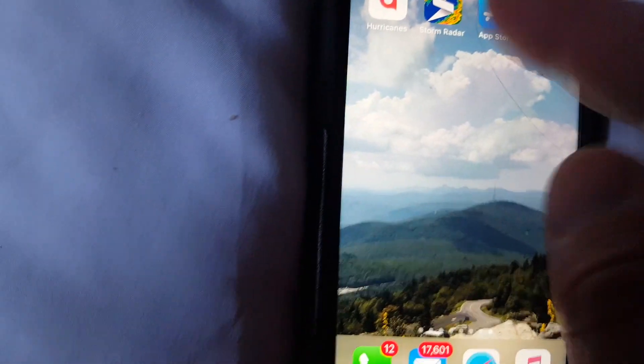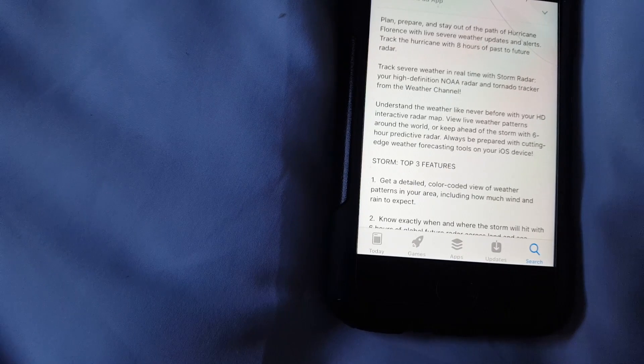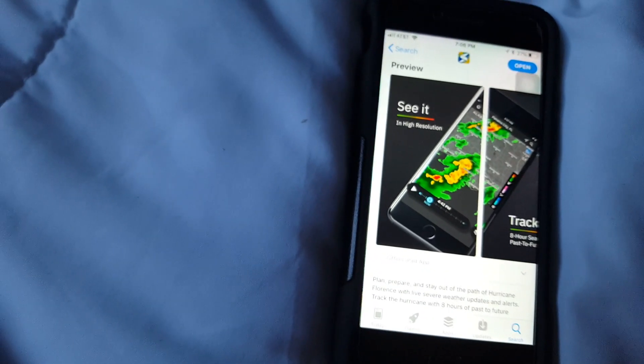It's really easy to download from the App Store. Just hit the App Store and type in 'Storm Radar' — it will be this one right here, called 'Storm Radar Weather Tracker.' It has a rating of 4.2. If you want to prepare and stay out of the path of Hurricane Florence with live severe weather updates and alerts, you can track the hurricane with eight hours of past-to-future radar — that's what this app offers for Florence.